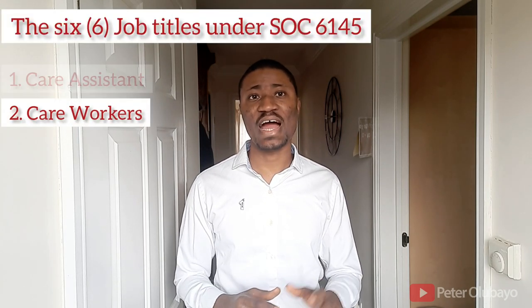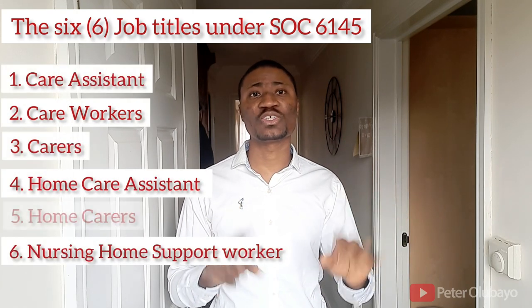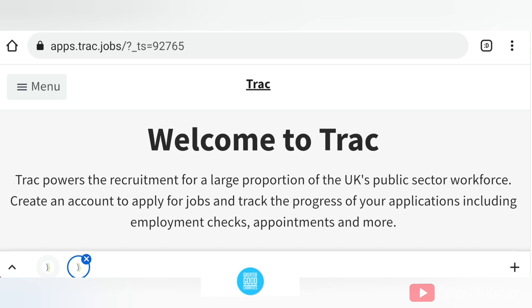I also want you to know that it's not only the care assistant and home care worker alone that are on job code 6145 — there are actually six of them, as shown on your screen. Bear that in mind: you can use any of the six job titles when searching for jobs online. So let's see what these job sites are, starting with the biggest employer in Europe.